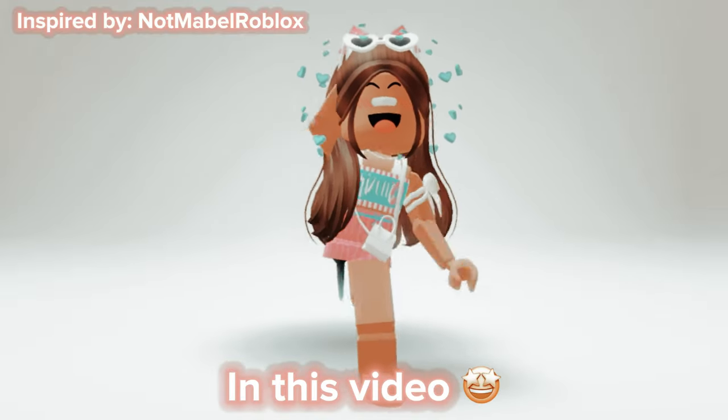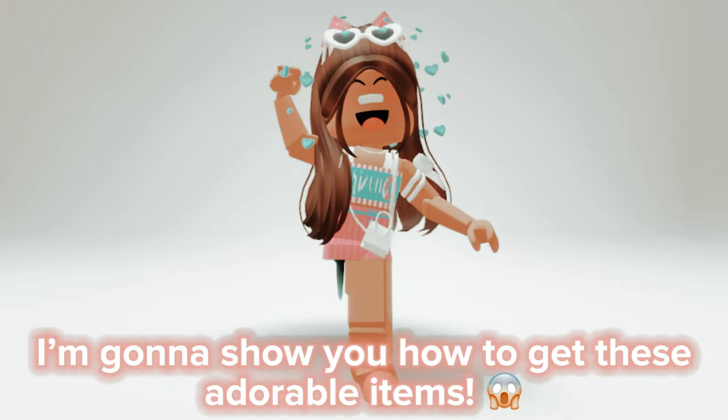Hello there! In this video, I'm gonna show you how to get these adorable items.